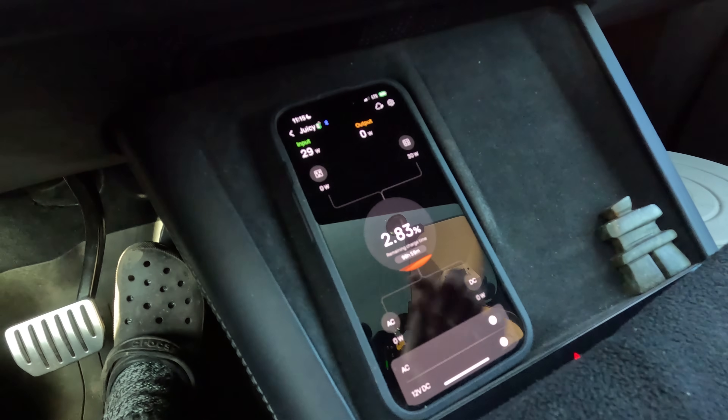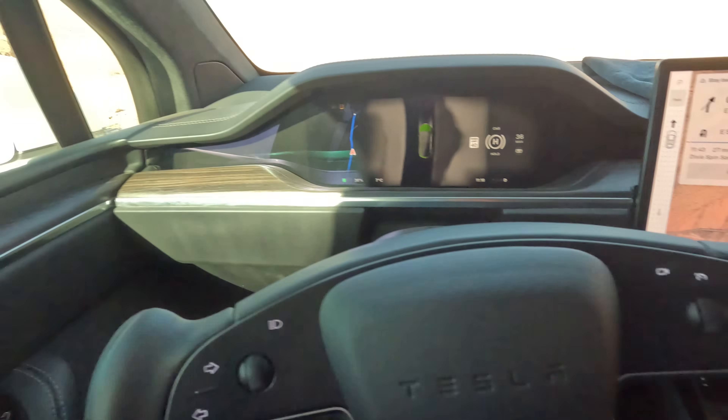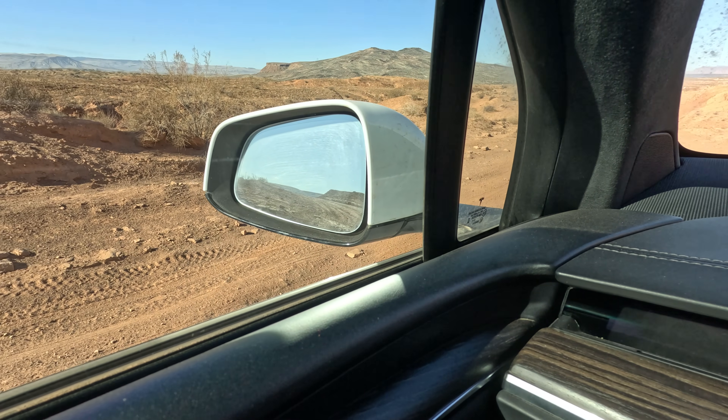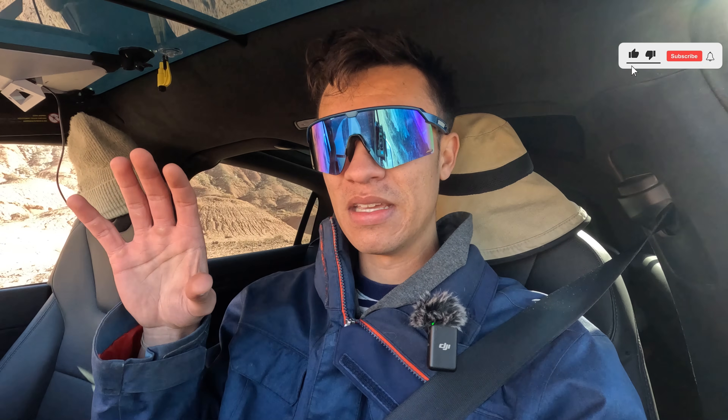Right now we're getting about 30 watts, which isn't a lot, but it also is if you really think about it. The sun is on the other side of the car so we're not getting that much sunlight right now, but it's still nice that while I'm driving the EcoFlow is being charged. I could couple it with the DC in the back and get about 130–140 watts of input, but the whole point of this is to allow the EcoFlow to charge using pure solar. So it's super exciting.